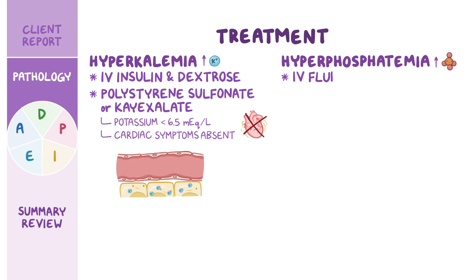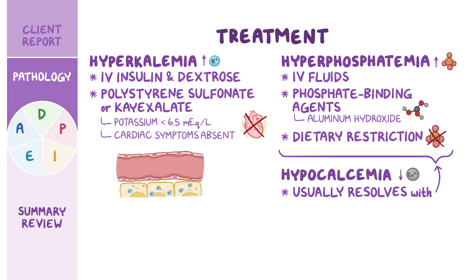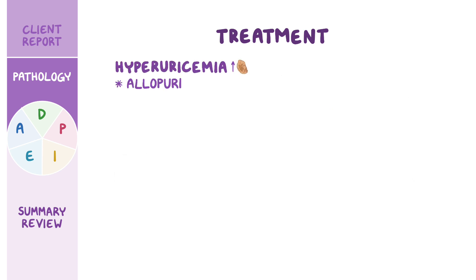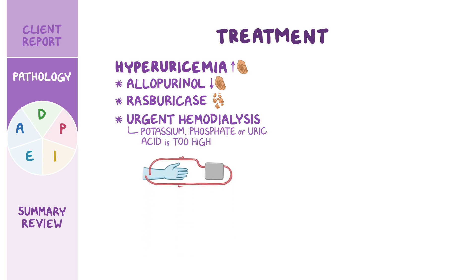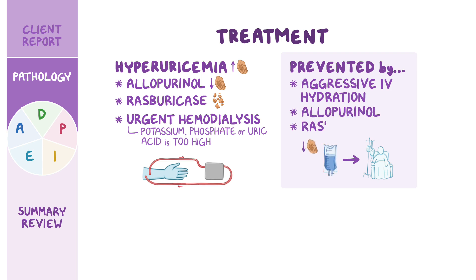Hyperphosphatemia can be treated with IV fluids, phosphate-binding agents such as aluminum hydroxide, and dietary restriction of phosphate, whereas hypocalcemia usually resolves with the management of hyperphosphatemia. Hyperuricemia can be managed with medications like allopurinol, which decreases the production of uric acid, or with rasburacase, which breaks down uric acid to be easily excreted by the kidneys. If the level of potassium, phosphate, or uric acid is too high, urgent hemodialysis might be needed. Finally, TLS can be prevented by taking certain measures before starting chemotherapy, such as aggressive intravenous hydration, as well as medications to prevent hyperuricemia, like allopurinol or rasburacase.